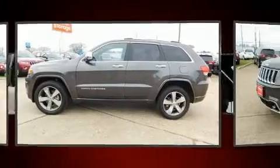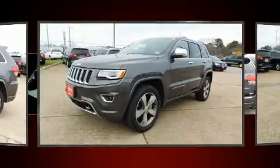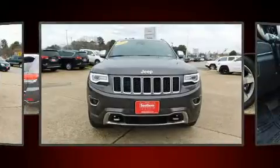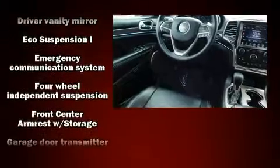A built-in garage door transmitter, front dual zone air conditioning, and voice-activated navigation. With high-intensity discharge headlights illuminating your path, you'll always appreciate maximum visibility. Audio features include an AM FM radio and 10 speakers providing excellent sound throughout the cabin.